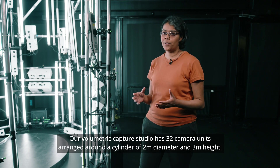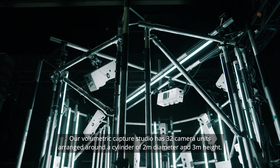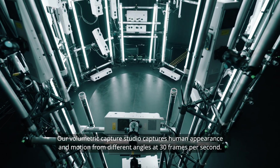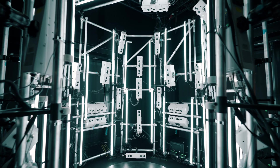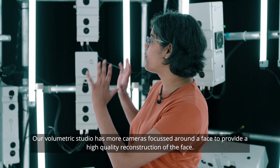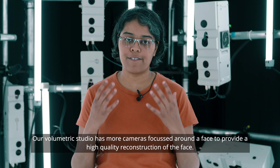Our volumetric capture studio has 32 camera units arranged around a cylinder of 2 meter diameter and 3 meter height. It captures human appearance and motion from different angles at 30 frames per second, with more cameras focused around the face to provide a high quality reconstruction of the face.